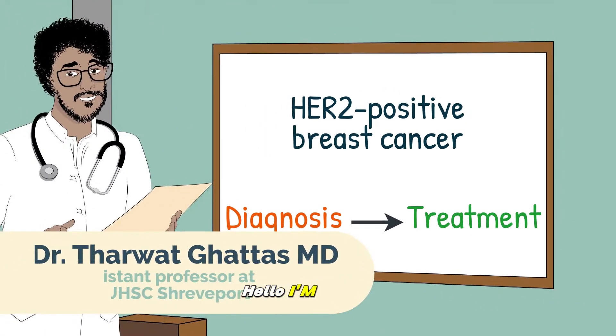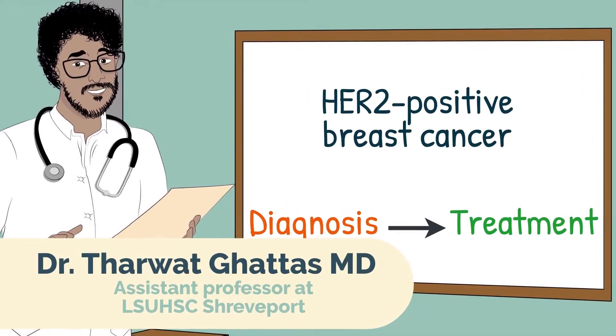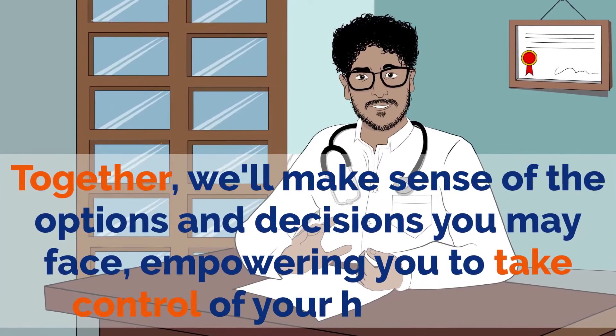Hello, I'm Dr. Tharwat Gattas, and I'm committed to guiding you through this complex journey. Together, we'll make sense of the options and decisions you may face, empowering you to take control of your healthcare.